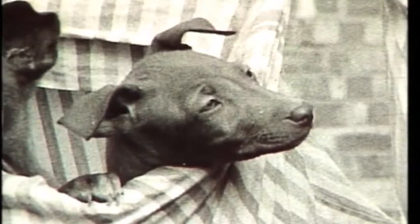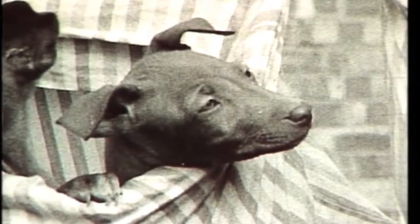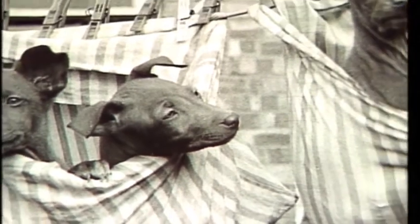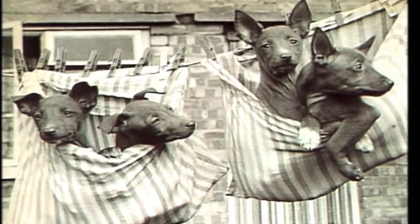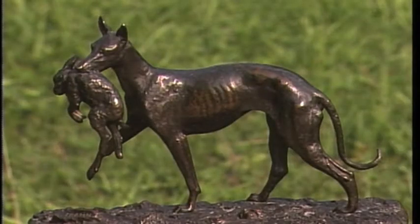Successful breeding programs were not adopted in England until the early 1960s, and it wasn't until 1967 that the Pharaoh Hound began appearing in the United States. The breed was recognized by the American Kennel Club in 1979.